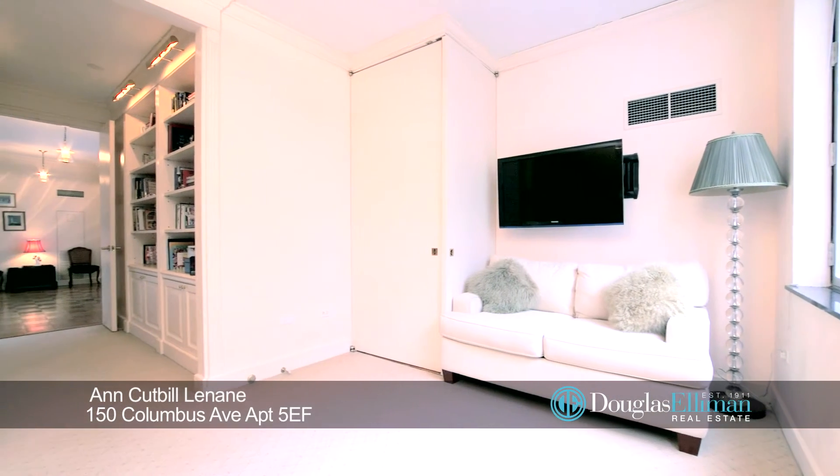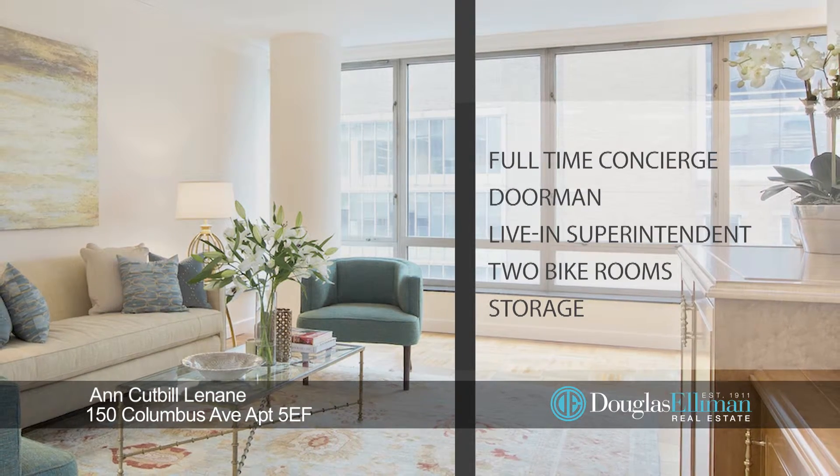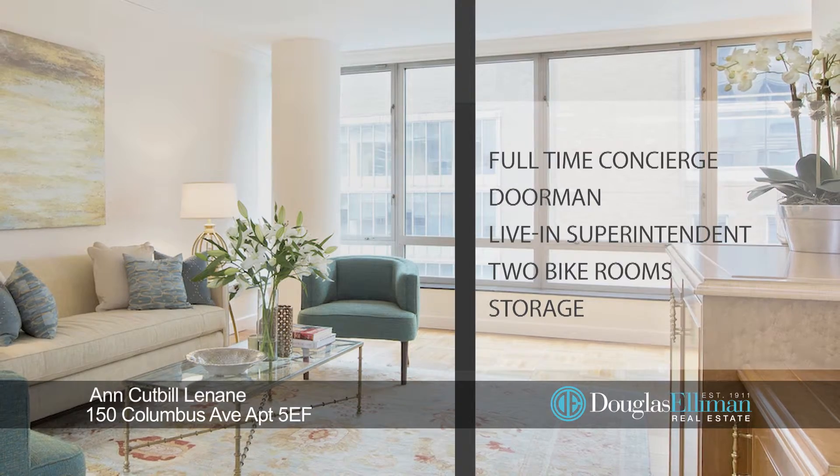150 Columbus Avenue is a white-glove condominium with a full-time concierge, doorman, live-in super, two bike rooms, and storage.